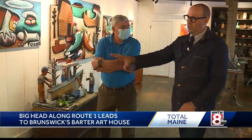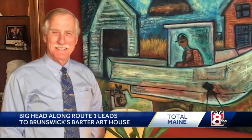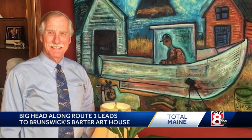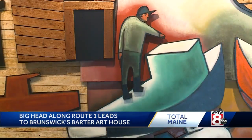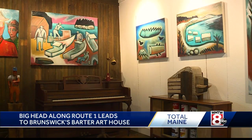But play as he might, make no mistake — Matt is serious about his art. His work is even catching the eye of Senator Angus King, who has one of Matt's paintings inside his office on Capitol Hill. A piece from Matt's Boatwork series is on display inside the gallery.